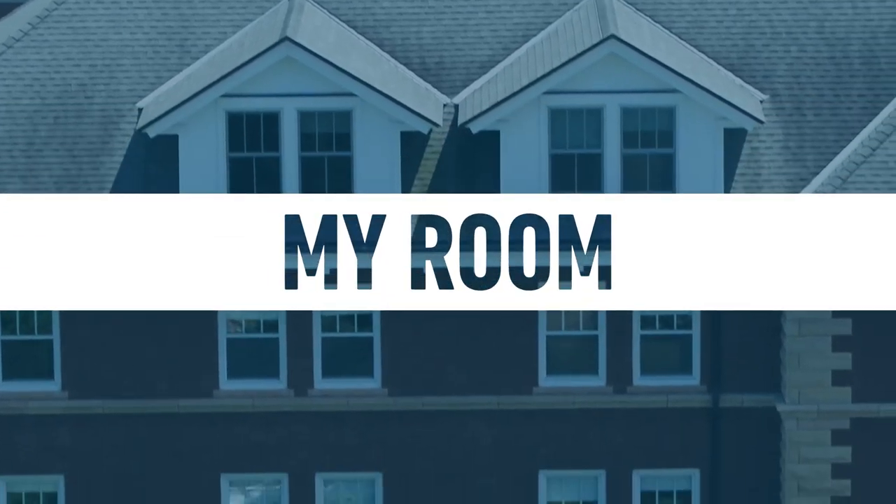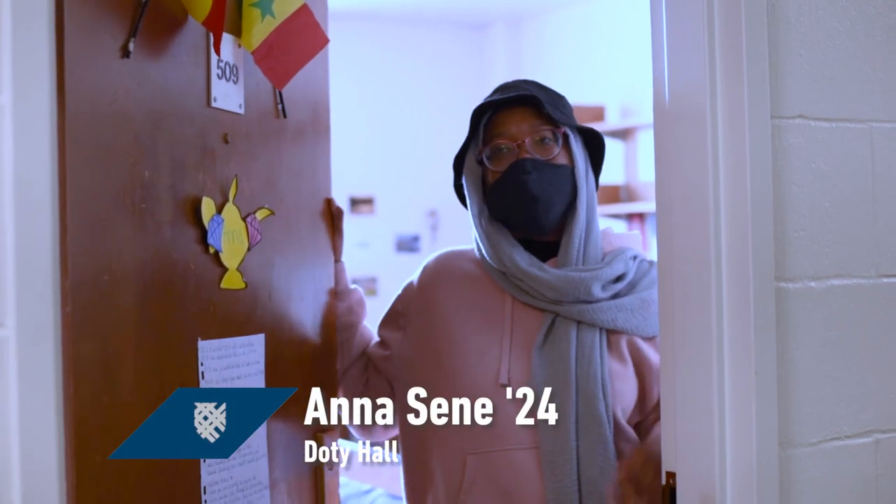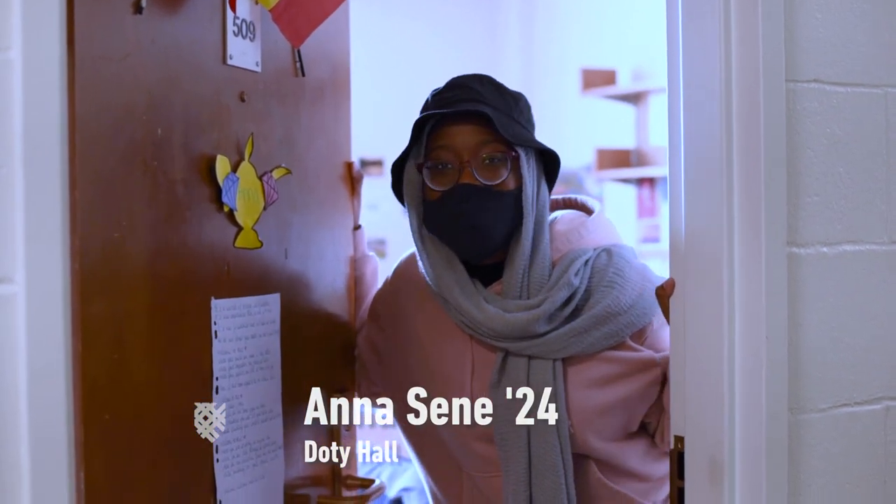Hello, I am Anna. I come from Senegal, hence the flags on my door. I live on Doty 5 and welcome to my room.